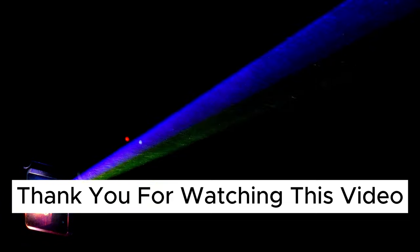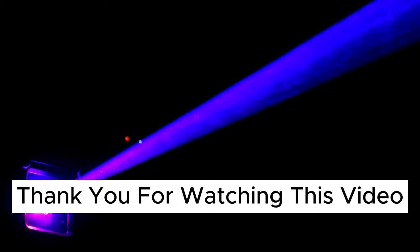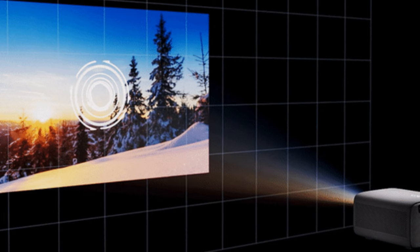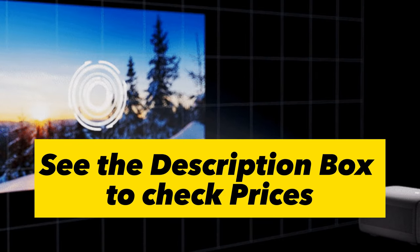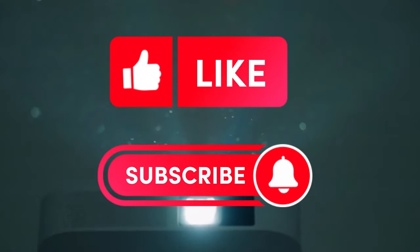So that was our list of the top 7 best picks for best 3D projectors in 2023. Hope this video helps you pick the suitable 3D projector. Check out the links for all the mentioned products in the description box, and hit the like button if you found this video helpful.